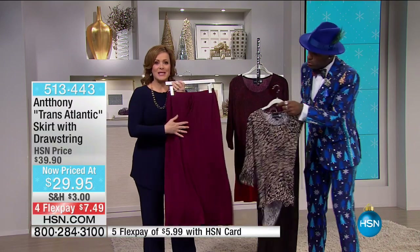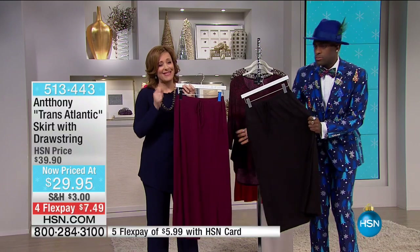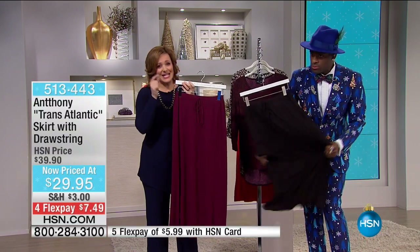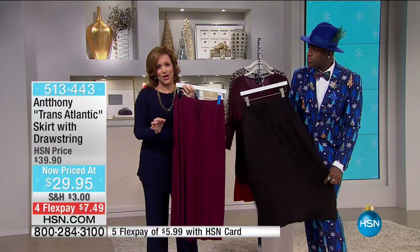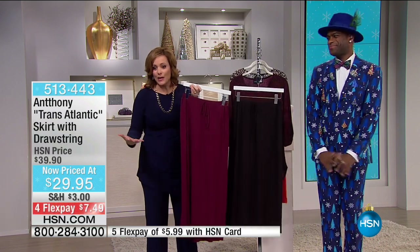Remember everybody, these are those basic pieces. You can buy all the fashion pieces in the world, but the real true-to-true, day-to-day — think about the things you use the most. It's those basic tees, those basic long sleeves with a scoop neck, the basic skirt, the basic legging. That's what we reach for day in, day out.